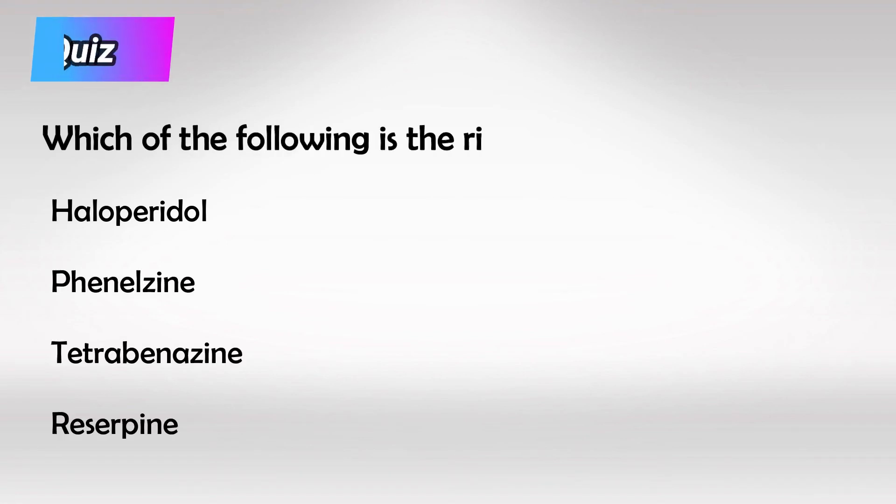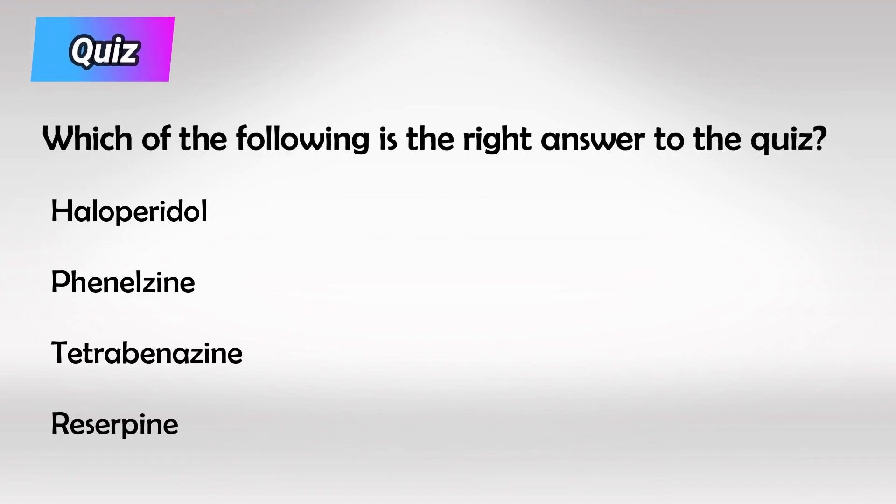And here's a small quiz: which of the following antipsychotic medications is most likely to cause neuroleptic malignant syndrome? Alright guys, that's all I have. Thank you so much for watching, and hopefully this helps.